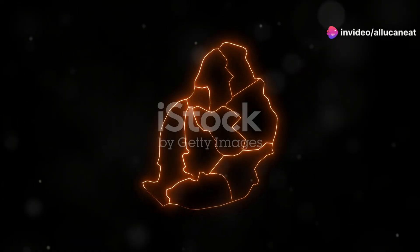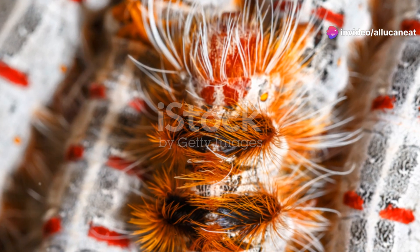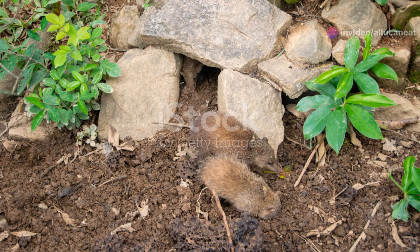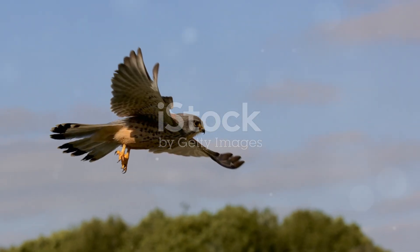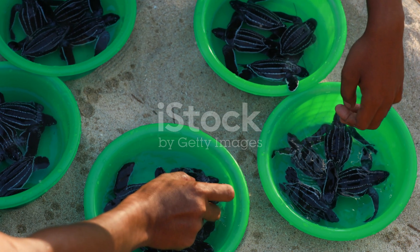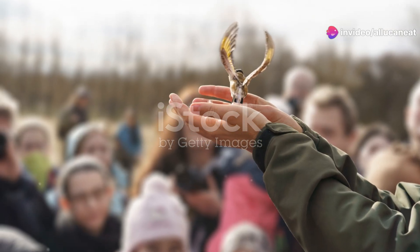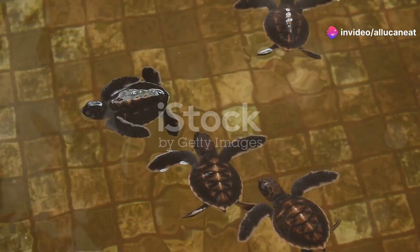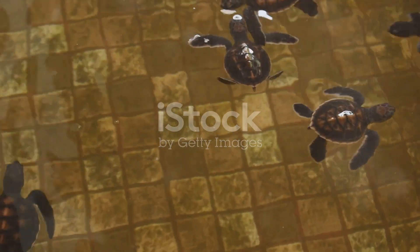Our journey wouldn't be complete without visiting the island of Mauritius. Although we often hear about the dodo, which sadly went extinct, Mauritius is still home to some extraordinary endemic species. Take the Mauritius kestrel, for instance. Once on the brink of extinction, this small falcon has made a remarkable comeback thanks to dedicated conservation efforts. It's a beacon of hope and a testament to the power of preserving our natural world.